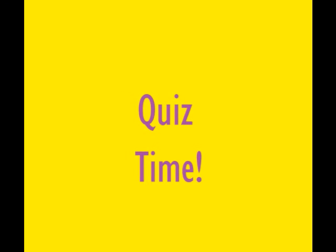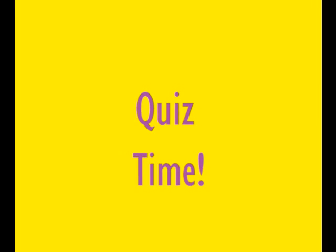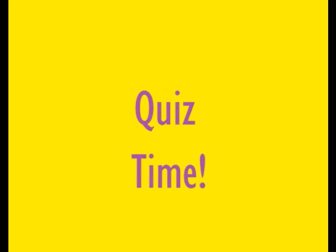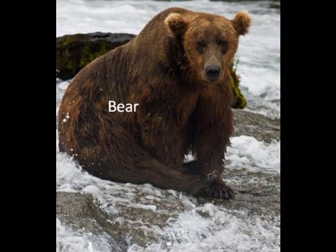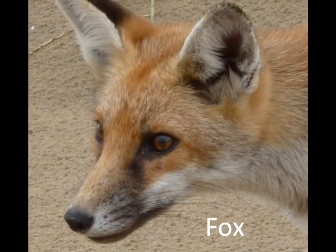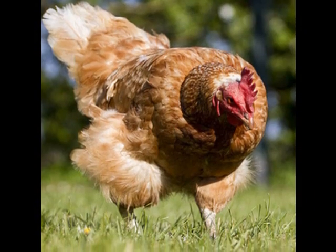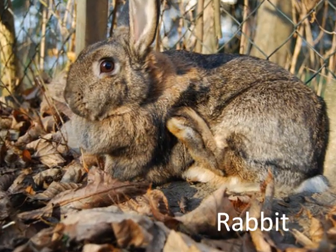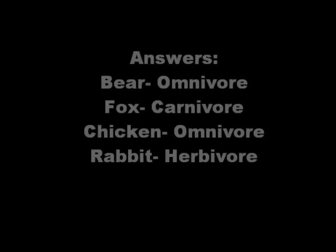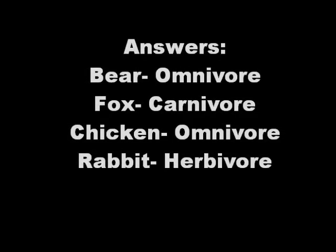Now that we have learned about these different types of eaters, here are a few pictures of either herbivores, omnivores, or carnivores. Try and see if you can guess what they are. Great job! Now that you've learned about these different types of eaters, keep researching and try to find other things out about the different animals that live all around us.